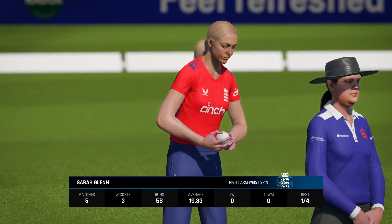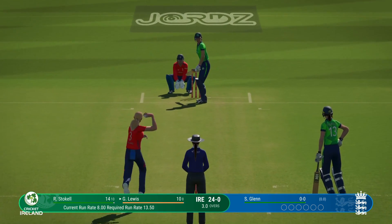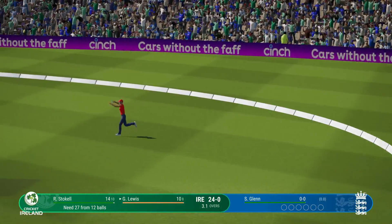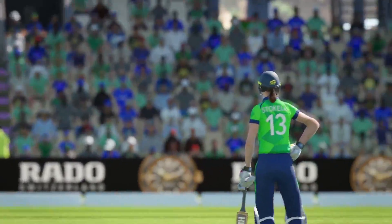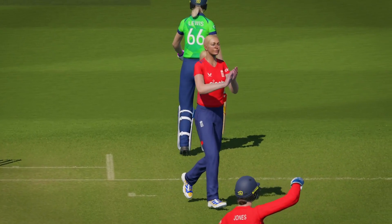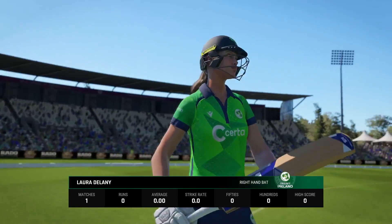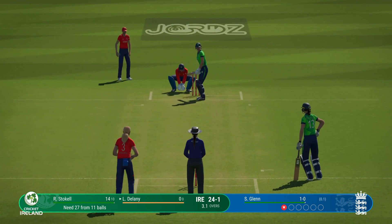Glenn, the right-armer, is coming into the attack from the pavilion end. Gone — caught. And gone! That's a fantastic catch. The trudge back to the pavilion — a disappointing display in the end for someone with such batting skills; this one goes down as a fail. Big opportunity: they've worked really hard in recent weeks, should have the confidence to build an innings and get a big score on the board.